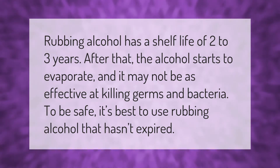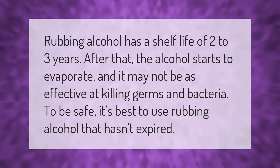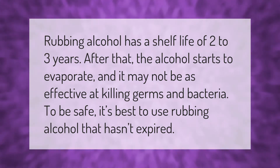Rubbing alcohol has a shelf life of two to three years. After that, the alcohol starts to evaporate and it may not be as effective at killing germs and bacteria. To be safe, it's best to use rubbing alcohol that hasn't expired.